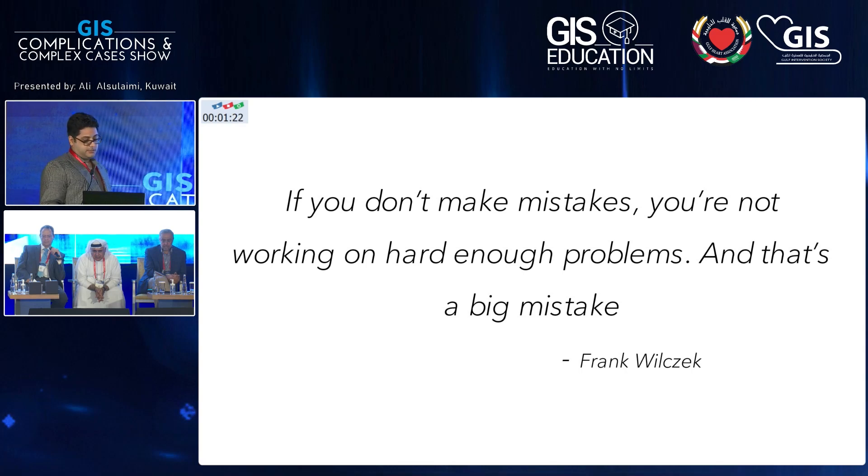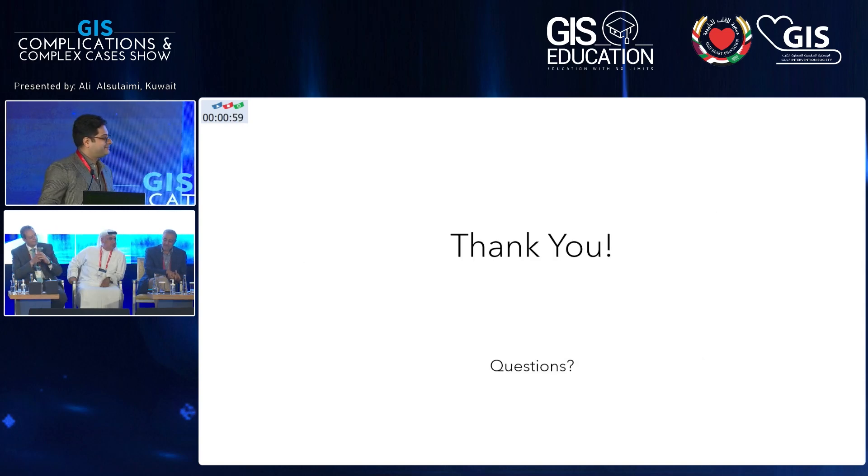I'd like to end with this quote from Frank Wilczek: 'If you don't make mistakes, you're not working hard enough — and that's a big mistake.' As operators, we deal with complications because we work hard and do complex cases. If you're not having complications, you're basically not working. Thank you very much.